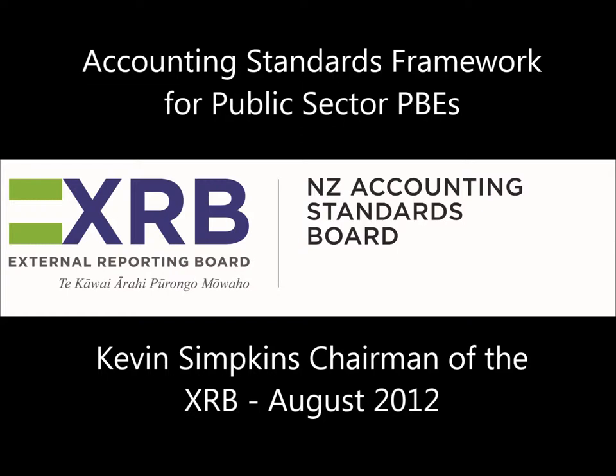The new Accounting Standards Framework consists of a two-sector, four-tier structure, with different accounting standards applying to each tier. The easiest way to think about this is as a matrix with two columns and four rows. The two columns are the two broad sectors — those being for-profit entities and public benefit entities. Whether an organisation is a for-profit or public benefit entity is determined by the definitions of each contained in the framework.